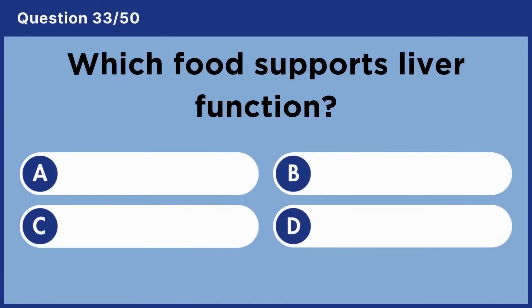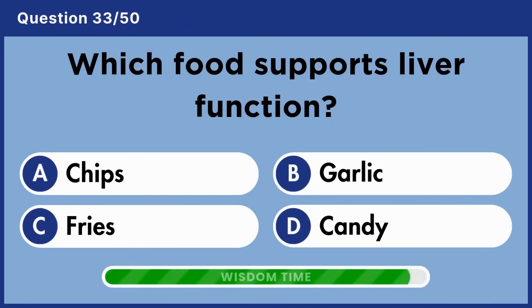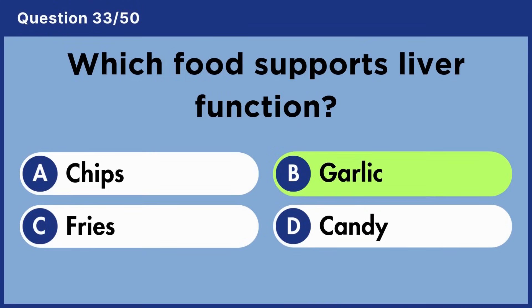Which food supports liver function? Answer D: Garlic.